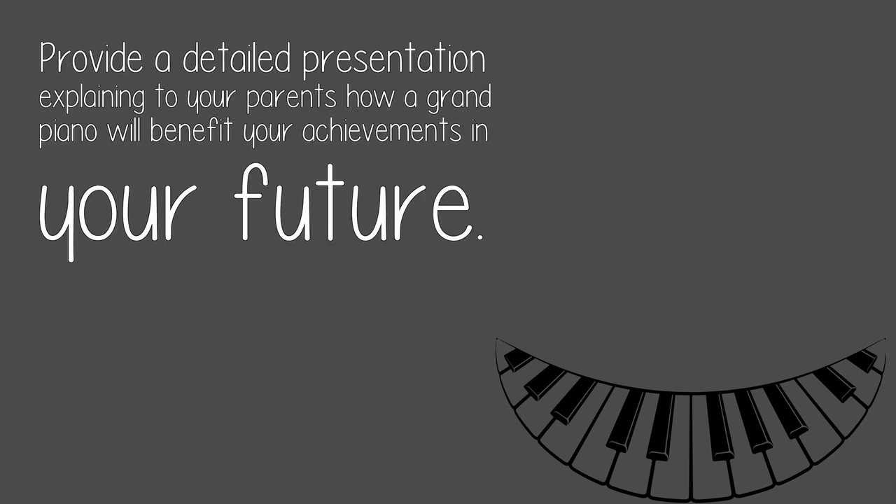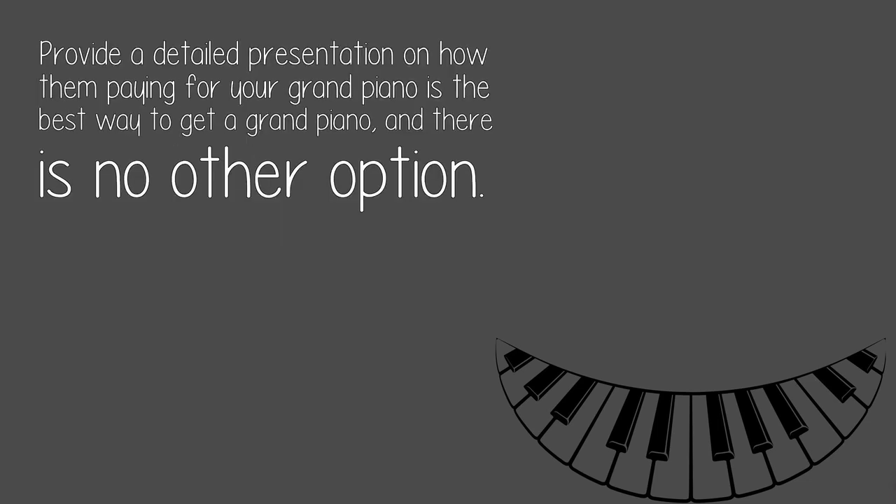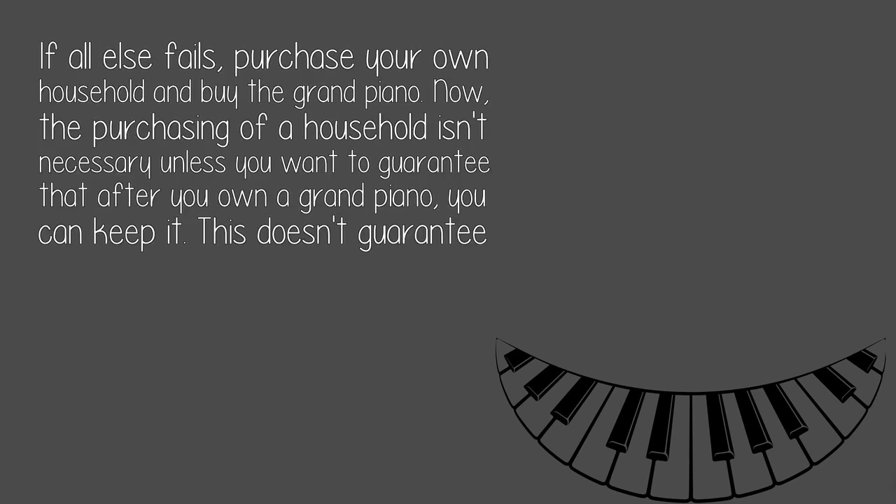Provide a detailed presentation explaining to your parents how a grand piano will benefit your achievements in your future. Provide a detailed presentation on how them paying for your grand piano is the best way to get one, and that there is no other option.